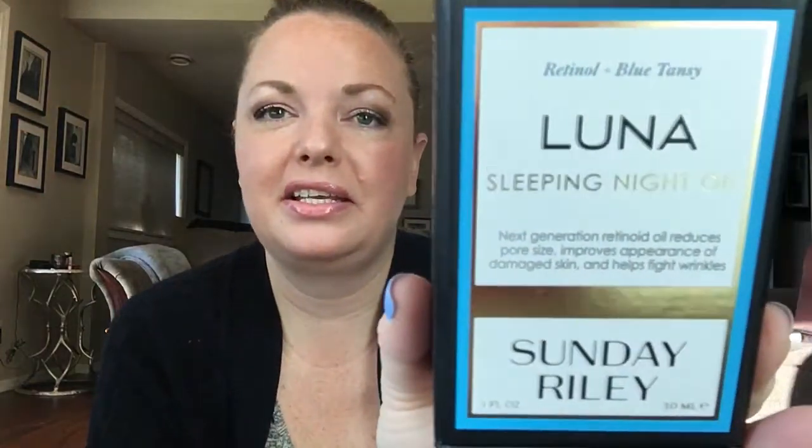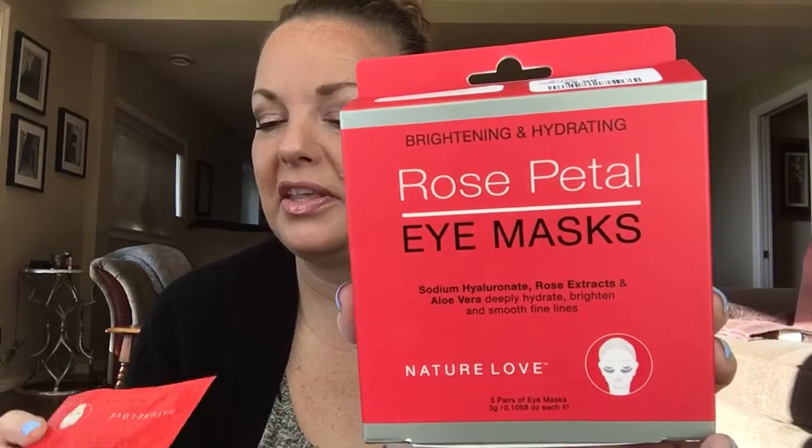It is the Luna Sleeping Night Oil by Sunday Riley. This is amazing and so expensive — I did not repurchase it yet. It's just way too pricey, but it was awesome. I use it at nighttime, especially in the winter when I start peeling and get really dry in certain areas. It really helped me in the winter months. It has retinol and blue tansy. I also enjoy Good Genes from the same brand.